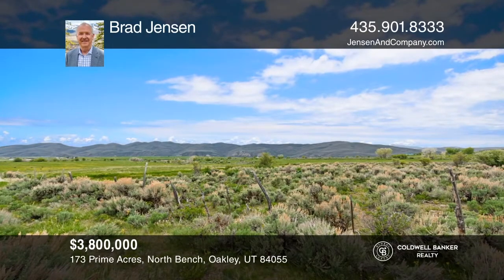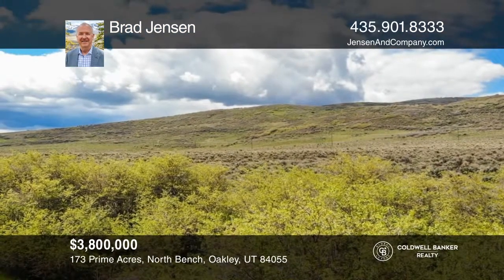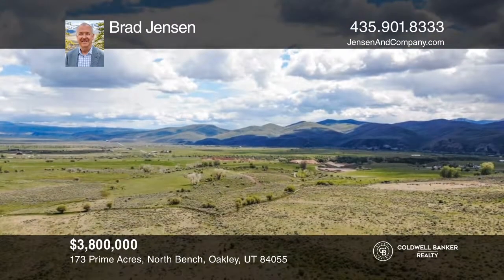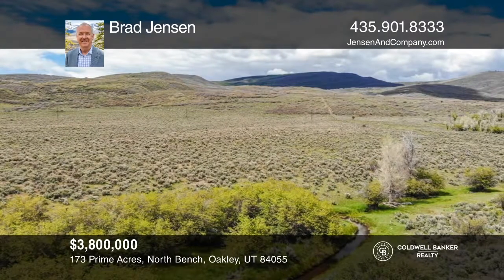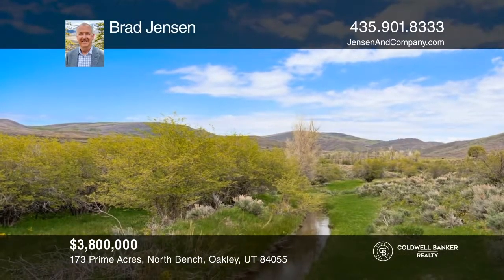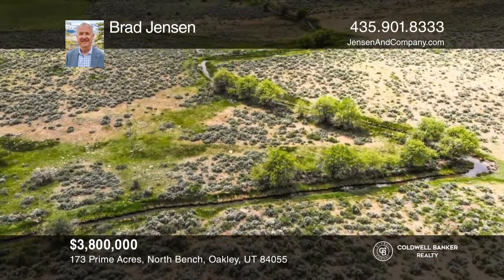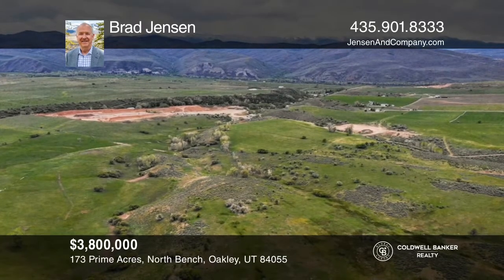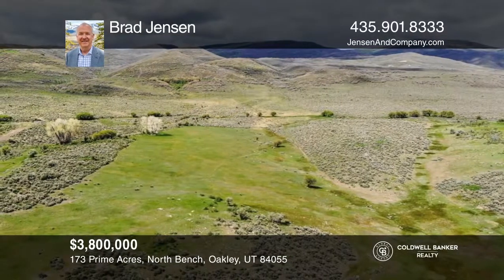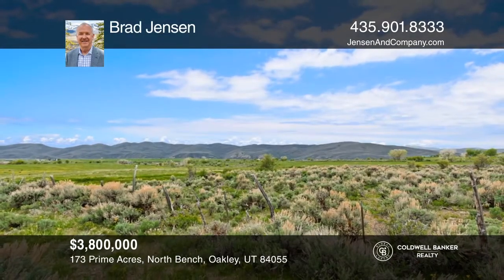This large parcel is located on the north bench of the Camas Valley near Oakley with spectacular views. It offers approximately 173 acres of land and 55 shares of north bench water. A canal runs through the property, and there's also a live year-round spring on the property. Gently sloping terrain makes this property ideal for horses, other livestock, and a place to build a home. Build the home you deserve. Call Brad Jensen today.